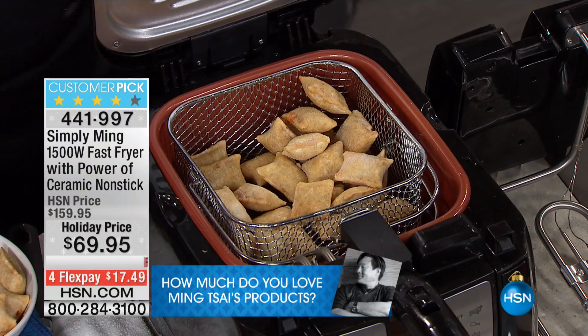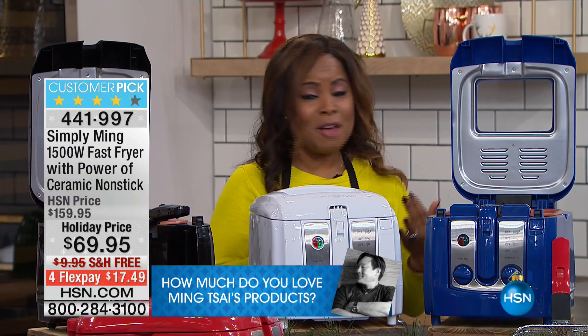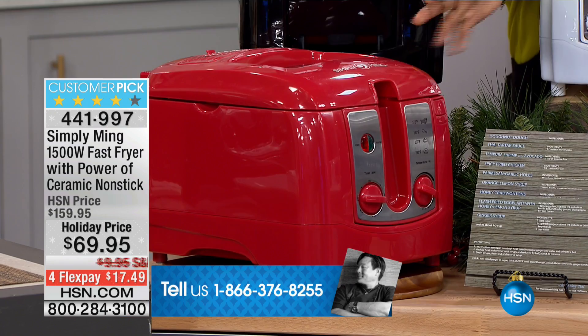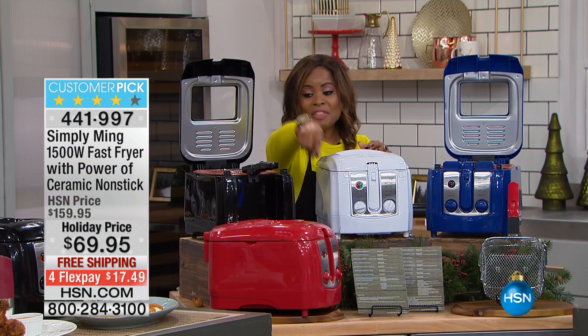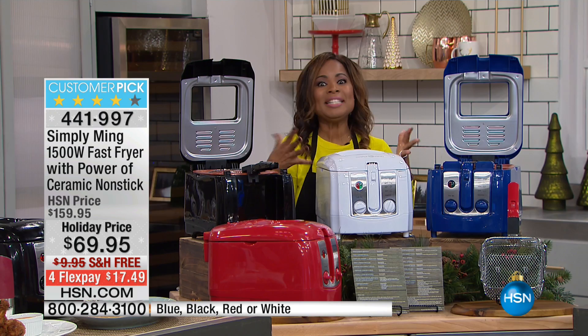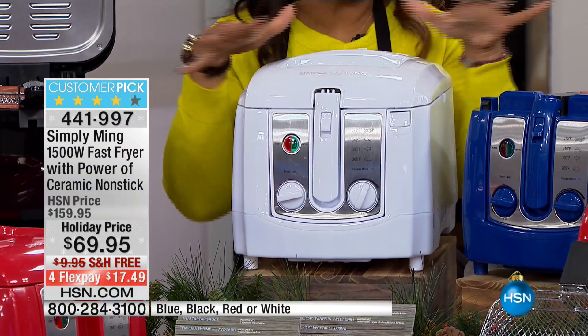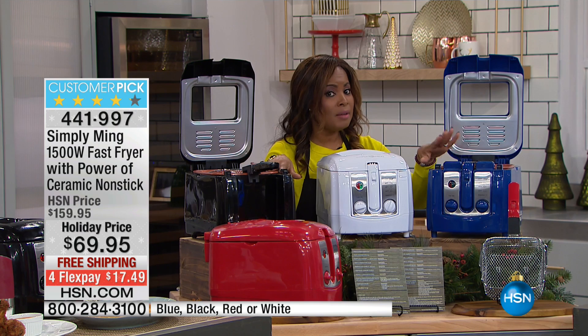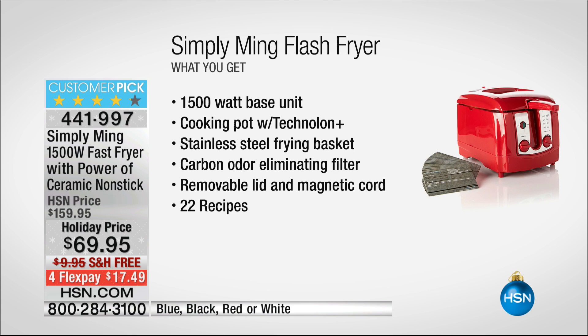Let me go over what you're getting once again. This is the final show with Chef Ming Tsai for this visit — he's not back until December with completely different things. Best values and best savings of the year, limited quantities on everything, free shipping on everything. If you'd love his fryer — the customer pick with amazing reviews — here are all your colors. Red, always popular. Jet black, very limited, just in the hundreds. White diamond. And of course cobalt blue, also in the hundreds. Black and blue are the two most limited choices.